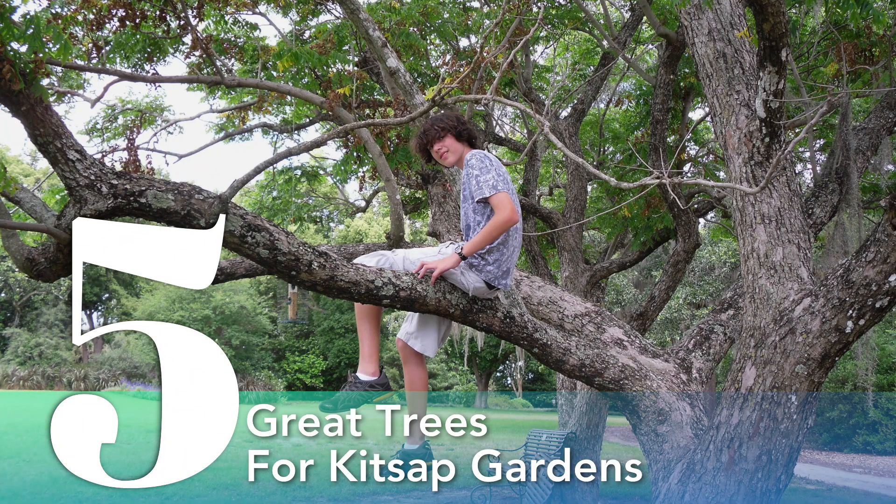Before we jump into our list, it's important to note that we had robust debates on what trees to include, and no two horticulturists are going to choose the same top five, and no two garden situations call for the same tree. So with that caveat, take it away, Jim.